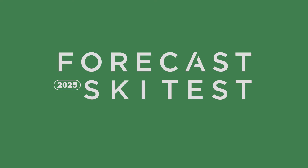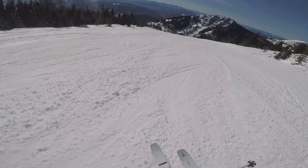In this installment of the Forecast Ski Test, we review the 2025 Atomic Maven 103 CTI. My name is Laurie Francom. I'm 44 years old. I live in Rawlsson, British Columbia, and I am the Education Program Coordinator for SIGAS.